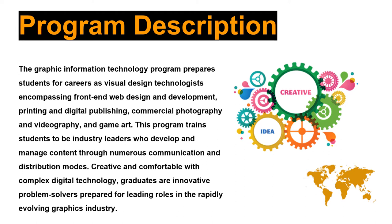The Graphic Information Technology program prepares students for careers in web, print and digital publishing, commercial photography and video, as well as 2D and 3D animation. This is an intense program of study emphasizing theory and hands-on lab practice where students learn to create design solutions for commercial use.